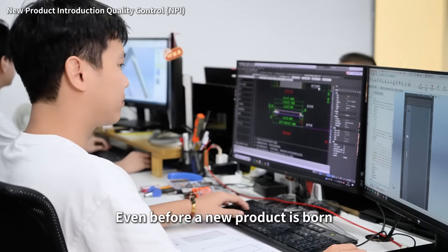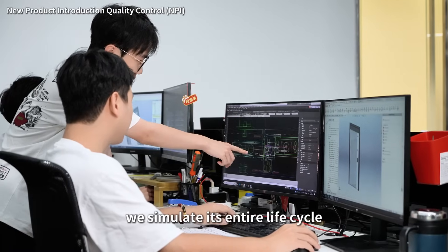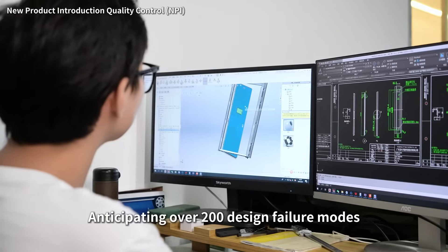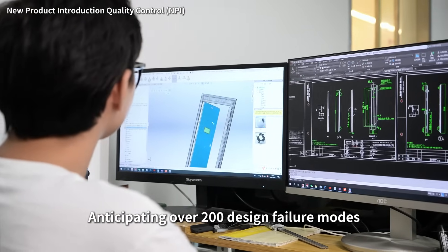Even before a new product is born, we simulate its entire life cycle. Design failure mode and effect analysis, anticipating over 200 design failure modes.